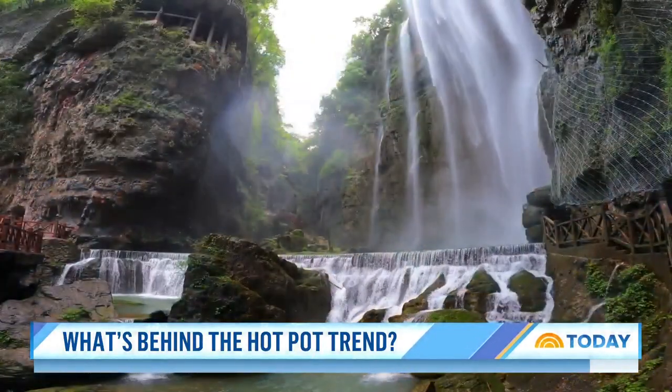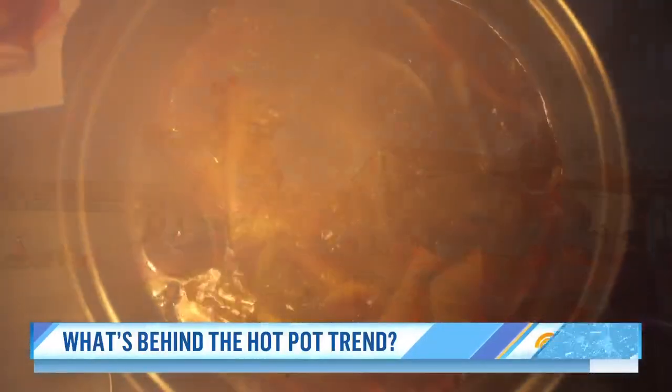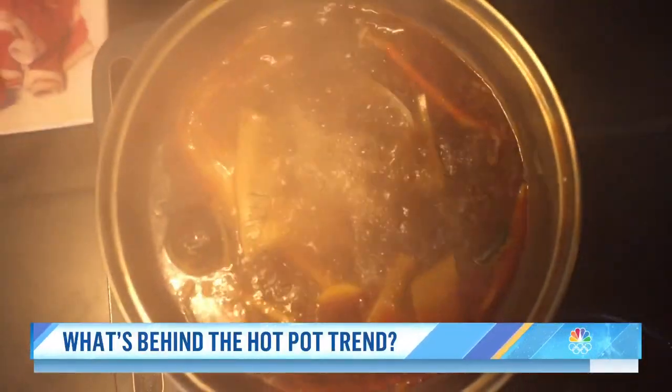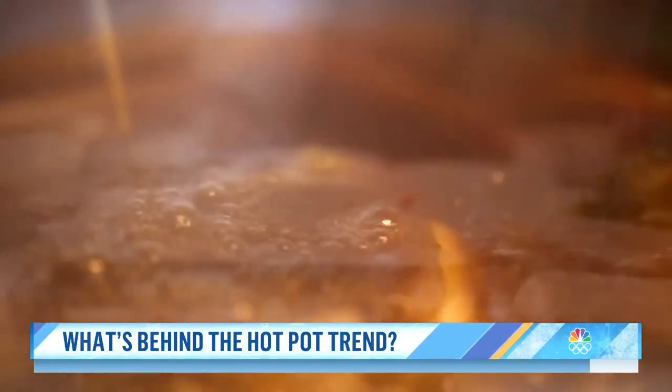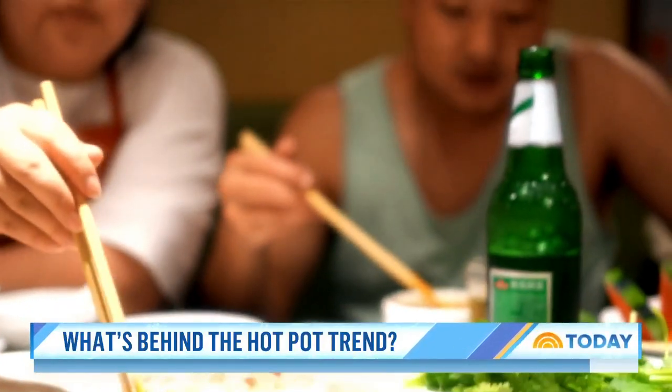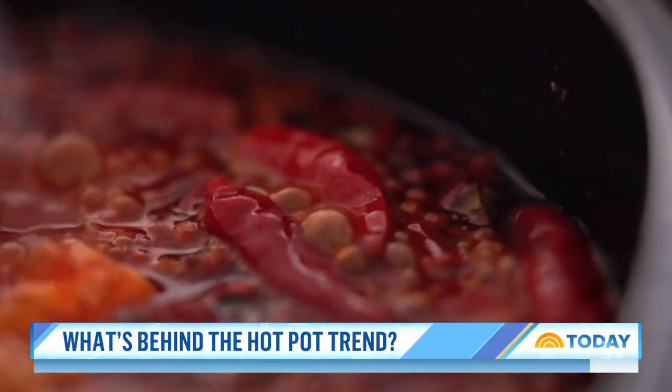For anyone visiting China, to get a real taste of the country, you have to try hot pot — a bubbling cauldron of fragrant broth. You add meat, fish, and vegetables and then share it with friends or family. Hot pot is simple, it's social, and as a dining trend, it's always hot.